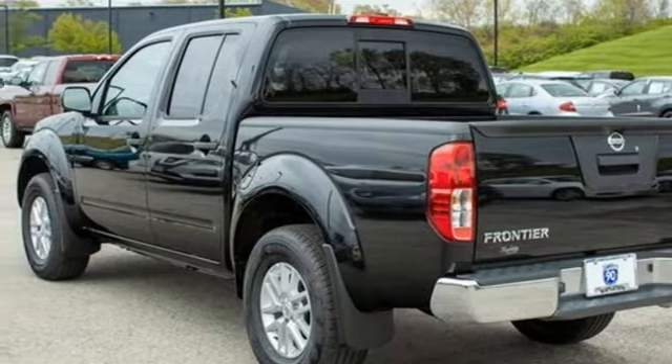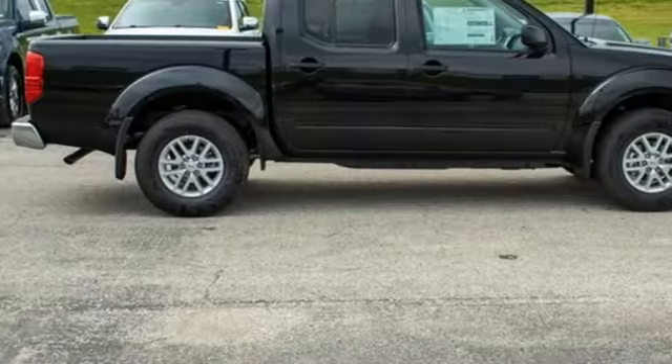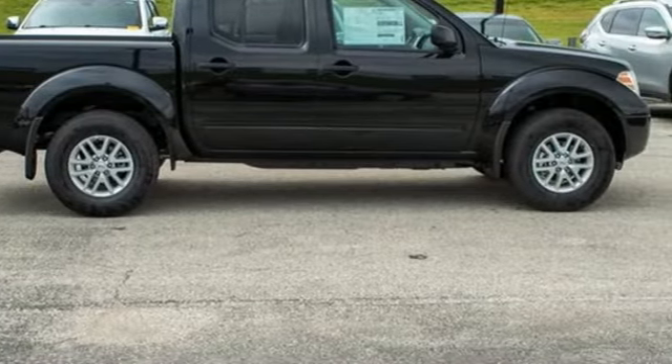Nissan, built for the human race. They say a journey of 1,000 miles begins with one step. Well, in this case, it begins with a test drive. Start your next adventure today.